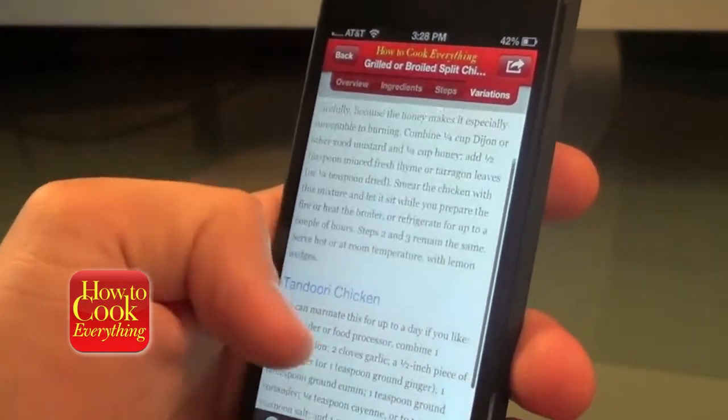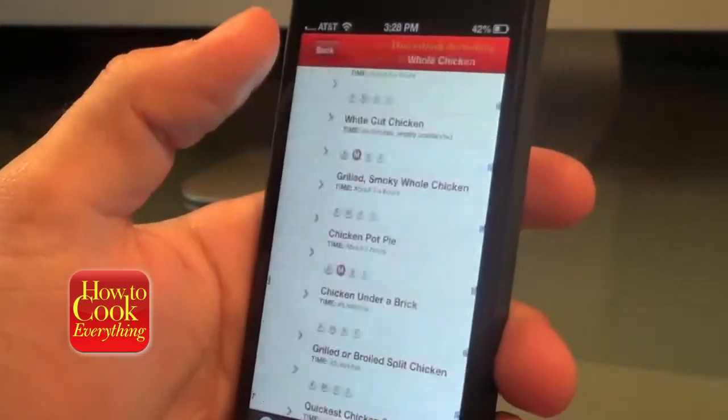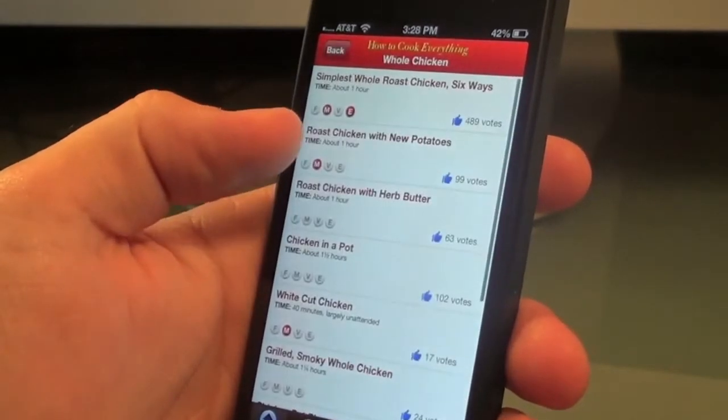So I definitely recommend checking this app out. It's called How to Cook Everything. Like I said, it's free in the app store currently — go check it out today.